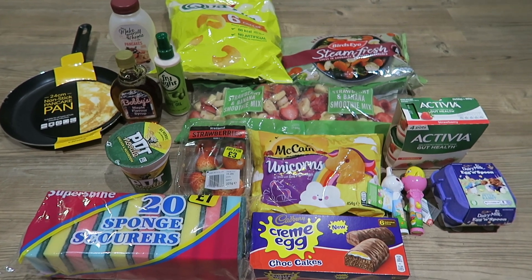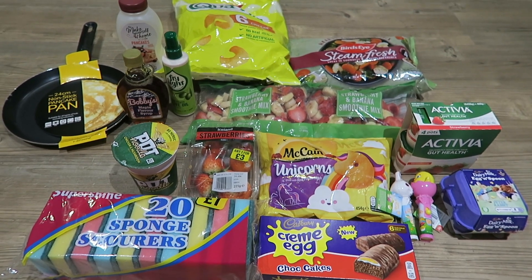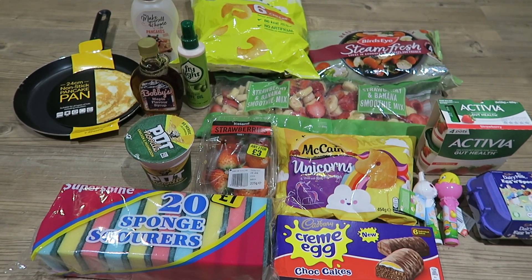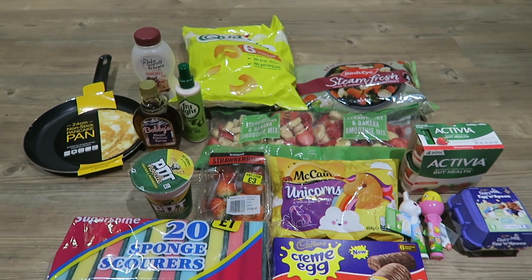As I said it was only a mini haul, but I thought I'd still show you because they've got some good stuff. I hope you enjoyed this video — if you did, don't forget to give it a thumbs up, and if you're not already subscribed I'd love you to subscribe to my channel. Thanks so much, bye!